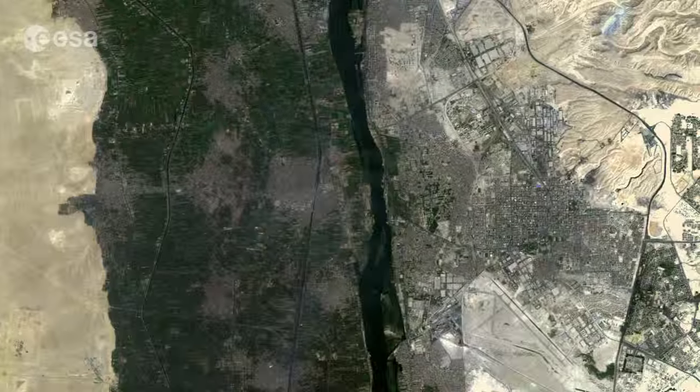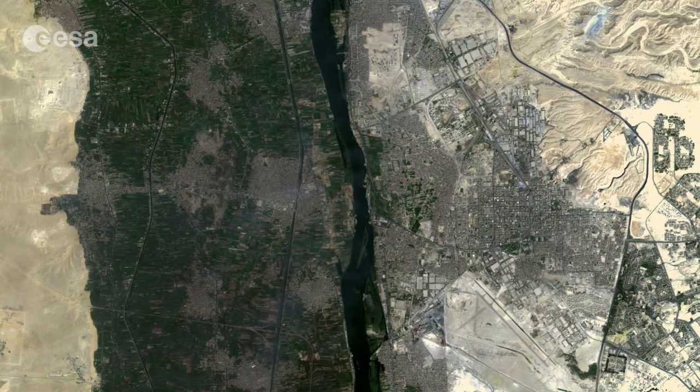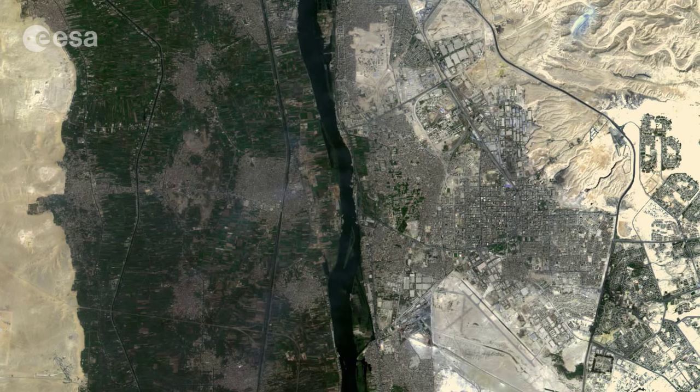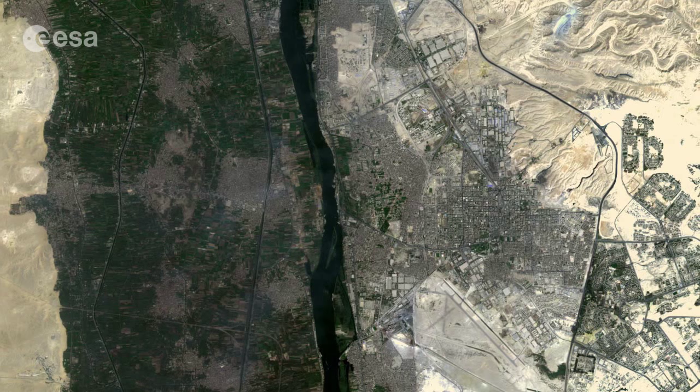The sharp borderline between green fields and the yellow-brown desert is clear. Notice how the area is greener on the west side — the terrain is flatter, so more easily irrigated than the higher terrain to the east.